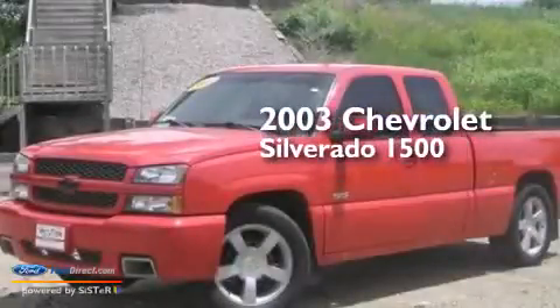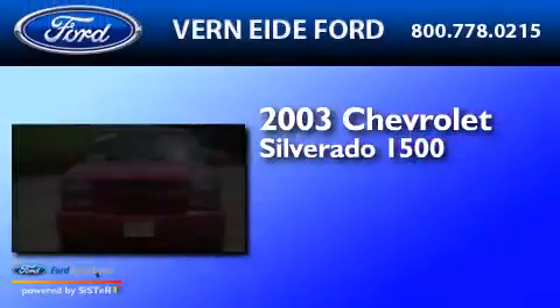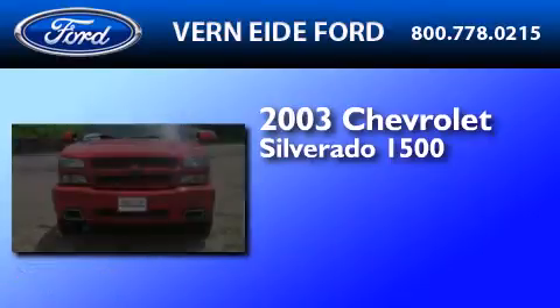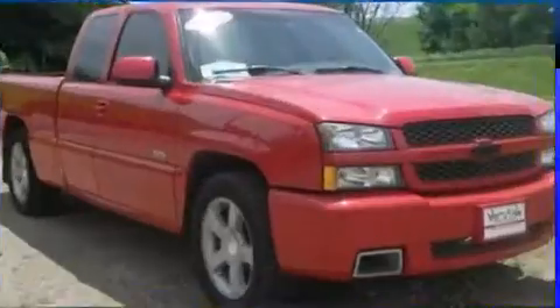This is a 2003 Chevrolet Silverado 1500. It has a 6.0-liter, 8-cylinder engine, a 4-speed automatic transmission, and all-wheel drive.